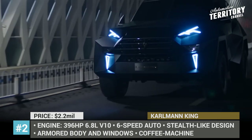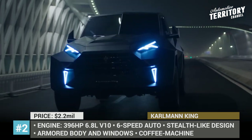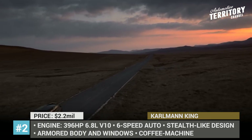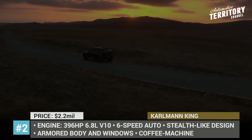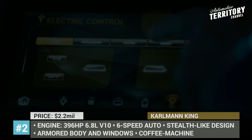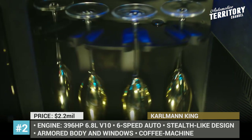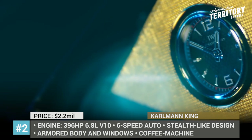The interior is bespoke, and the pre-designed package comprises two rear seats with plenty of space, thanks to amenities like a 40-inch 4K TV, PlayStation 4, and Coffee Maker. Only 12 units of the Carlman King will be built — the company probably doesn't count on finding more than a dozen deep pockets ready to pay $2.2 million for this fortress on wheels.